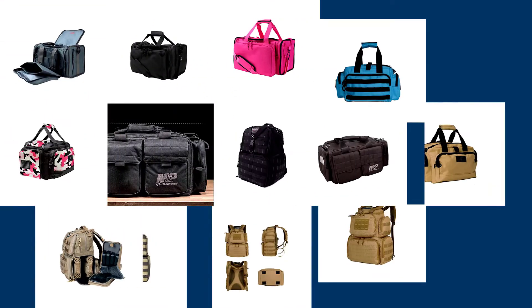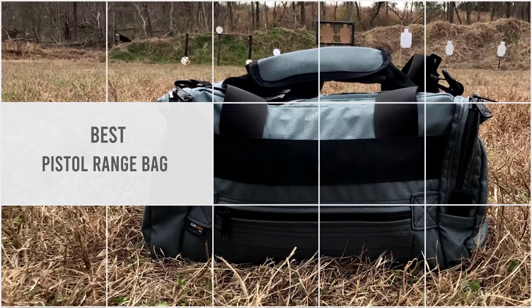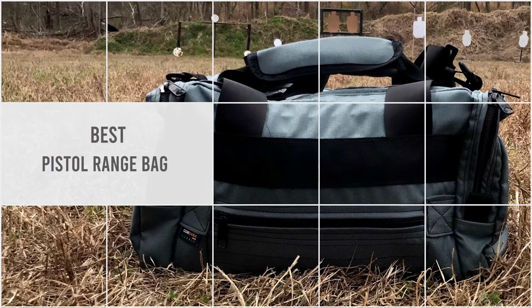Whether you want something tactical or practical, our video will help you to choose the best pistol range bag to fit your shooting needs. So, let's dive into the video.